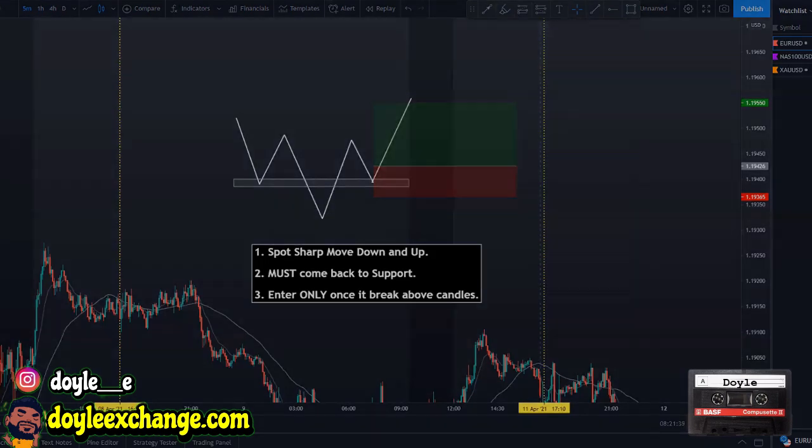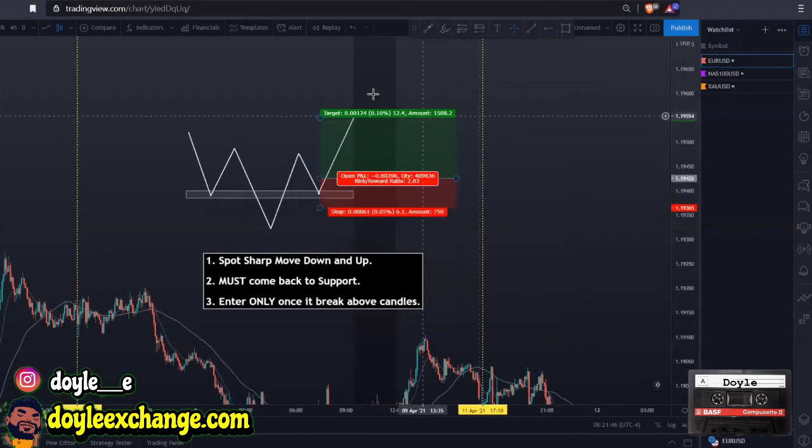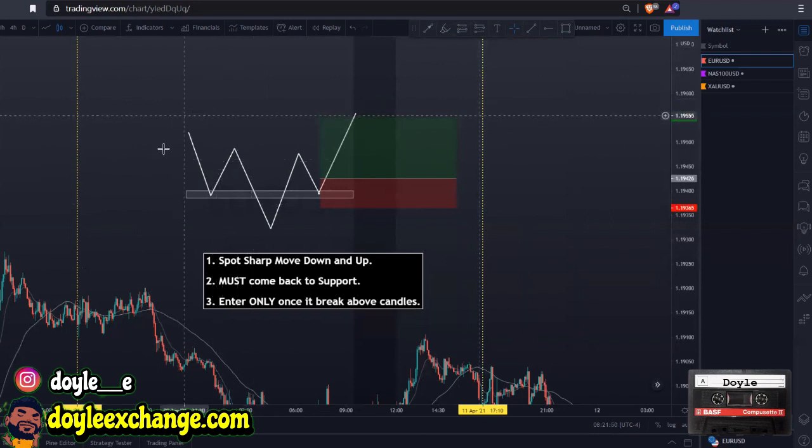Let's go straight into the strategy. This pattern is the inverted head and shoulders. I have made more money with inverted head and shoulders than regular head and shoulders — I don't know why, that's just the data I have. The inverted head and shoulders is basically a buy off of support, but you have two sharp moves: a sharp move down and a sharp move up, and once it comes back to support, we buy.